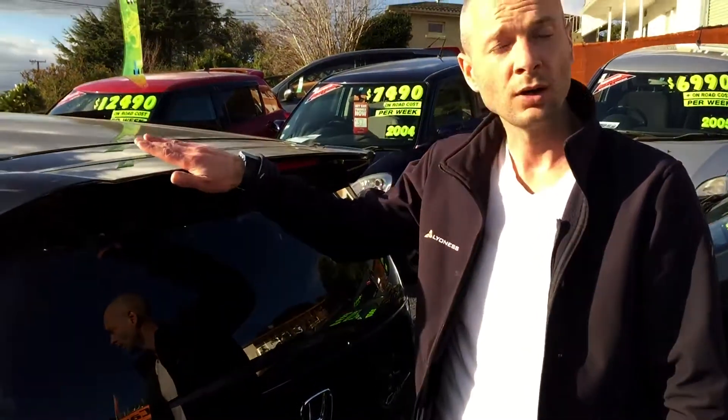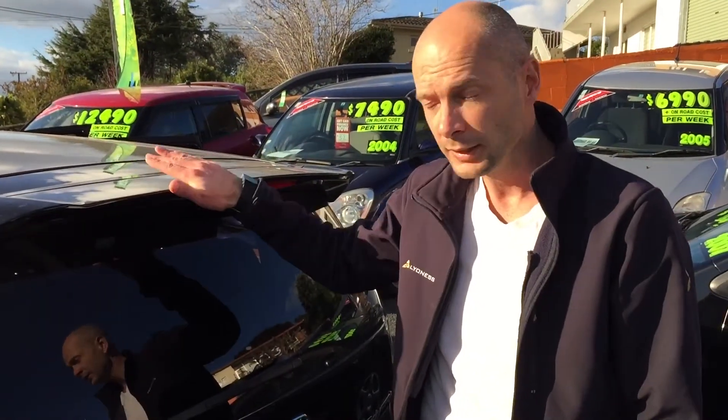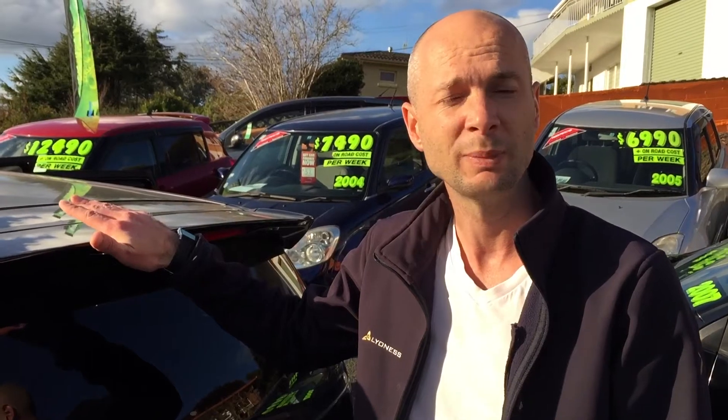This one here is on at $9,490 and it's only just come back onto the yard this afternoon, so this one will be snapped up pretty quickly. Come in and see us for a test drive.